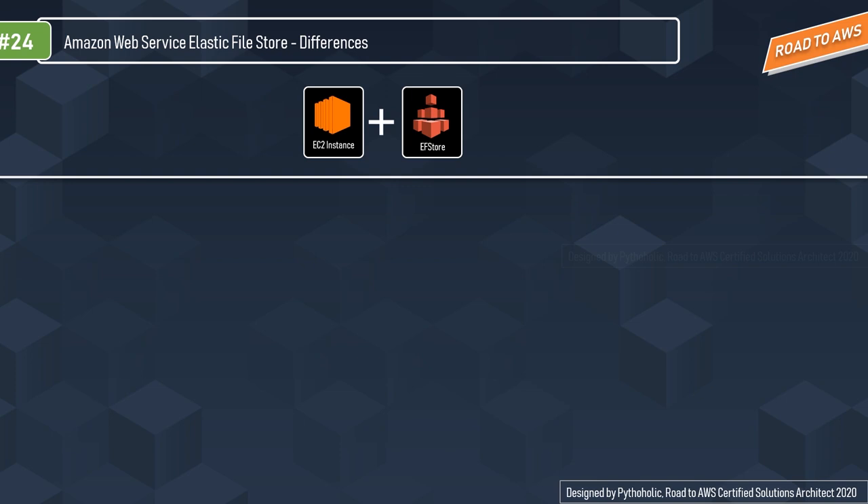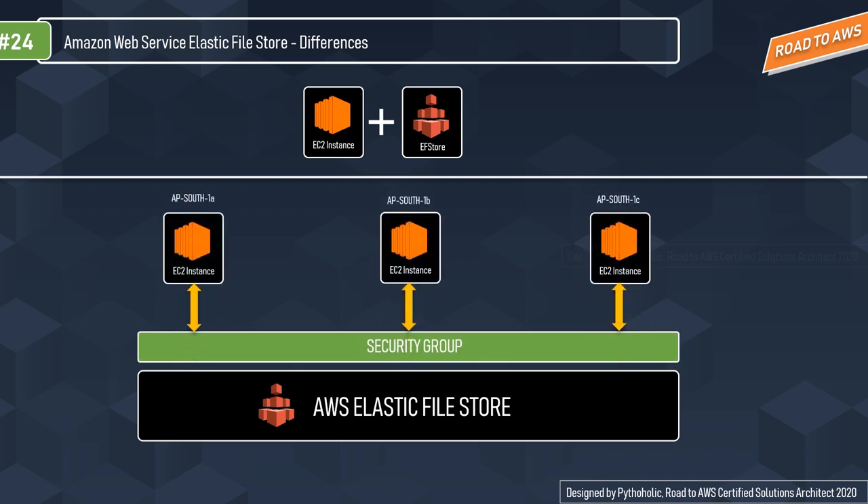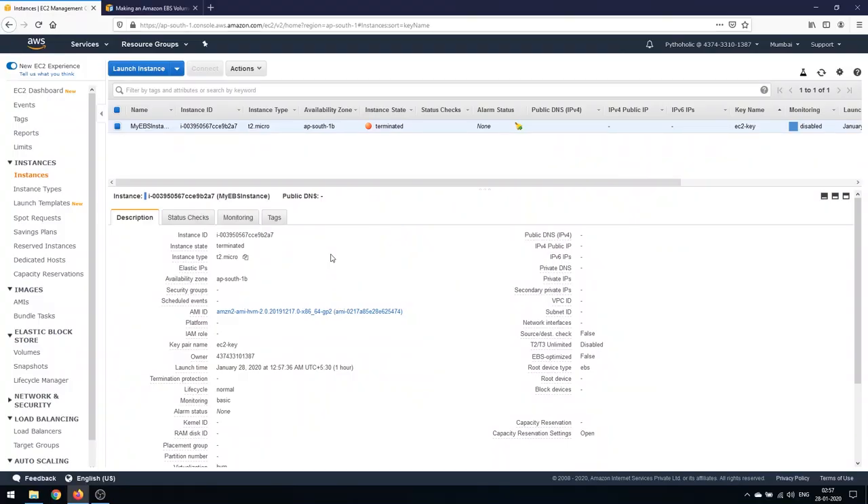We can visualize how EFS helps with high availability. We have our AWS EC2 instances, and with the help of our security group we can access the same EFS across multiple availability zones. EFS or Elastic File Store helps with content management and data sharing. You can control access for EFS using your security groups — that's how we provide access to our EFS to our EC2 instances. Now let's jump in and get some hands-on.